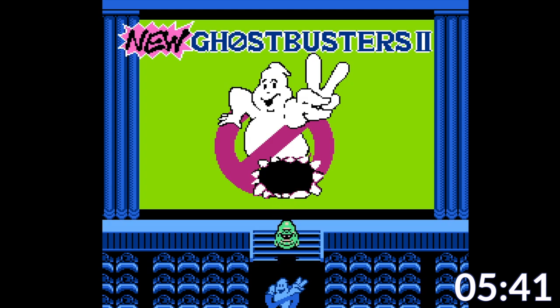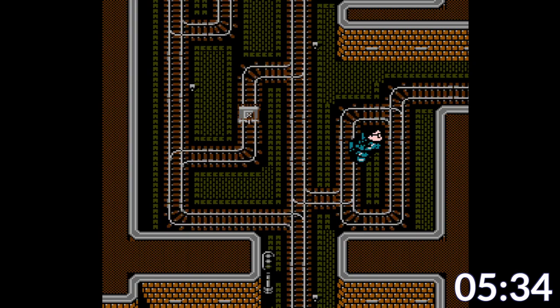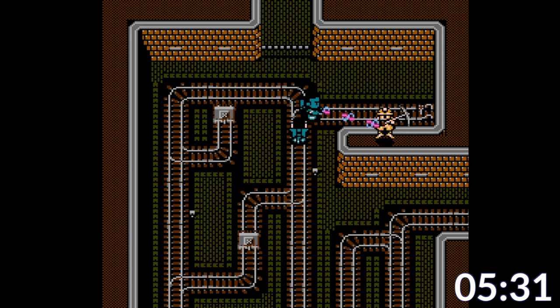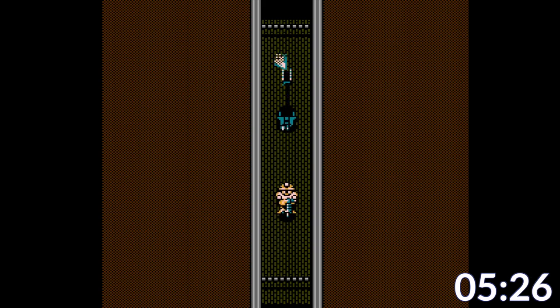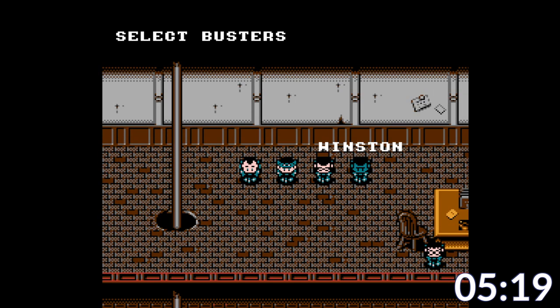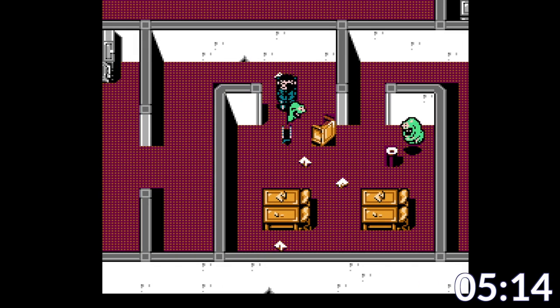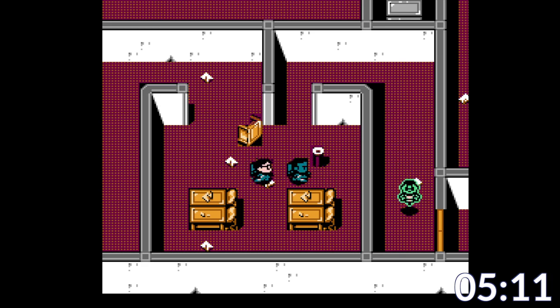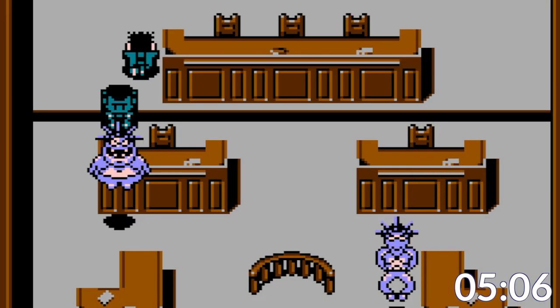New Ghostbusters 2 is another game I've wanted to cover for a long time. This one is specifically called New Ghostbusters 2 — it was developed by Hudson Soft and exclusively released in Japan for the Famicom. That's not to be confused with the god-awful Ghostbusters 2 game that was released stateside. In this version, you play as two of the five Ghostbusters as you go around zapping and catching ghosts. You control one Ghostbuster while the AI controls the other — and surprisingly, the AI is pretty dang competent, most of the time.